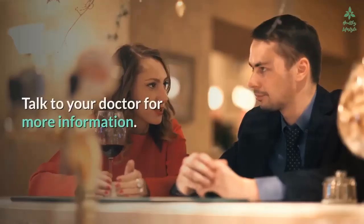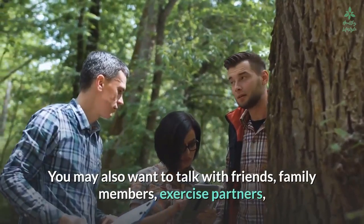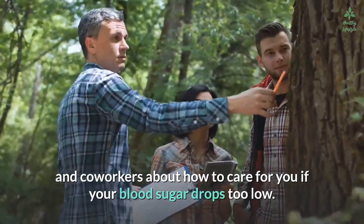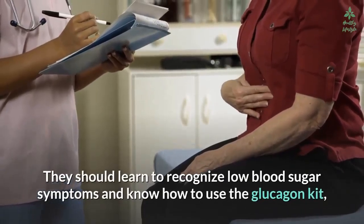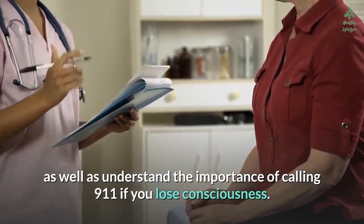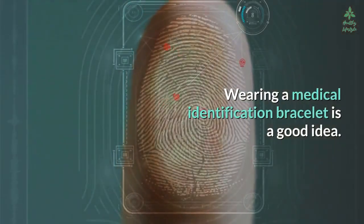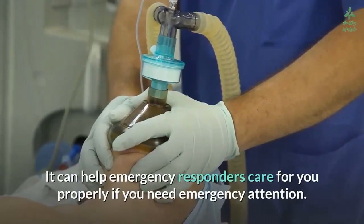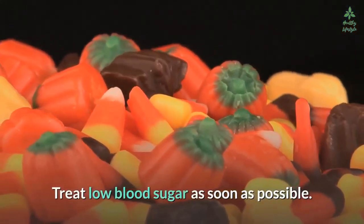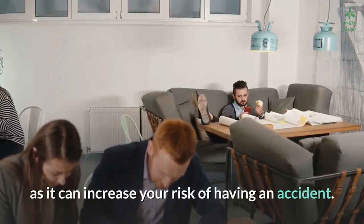Talk to your doctor for more information. You may also want to talk with friends, family members, exercise partners, and co-workers about how to care for you if your blood sugar drops too low. They should learn to recognize low blood sugar symptoms, know how to use the glucagon kit, and understand the importance of calling 911 if you lose consciousness. Wearing a medical identification bracelet is a good idea. Avoid driving if you are experiencing low blood sugar, as it can increase your risk of having an accident.